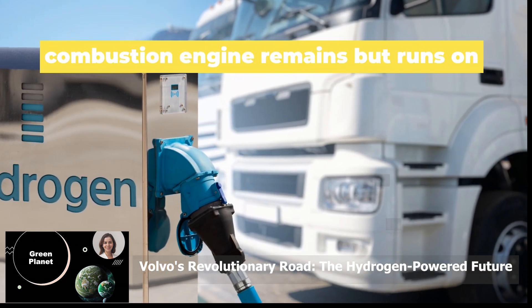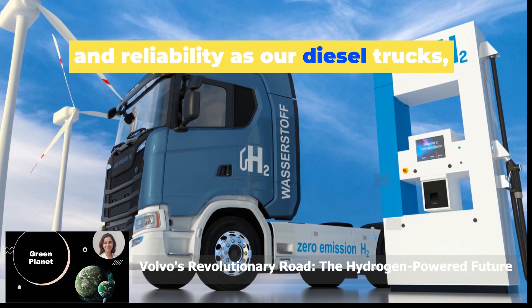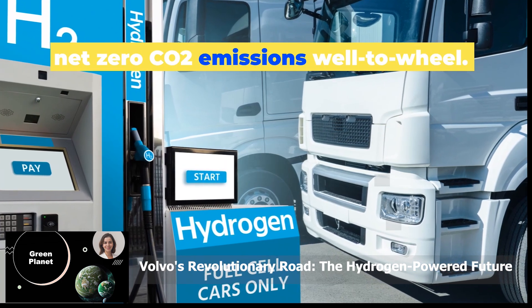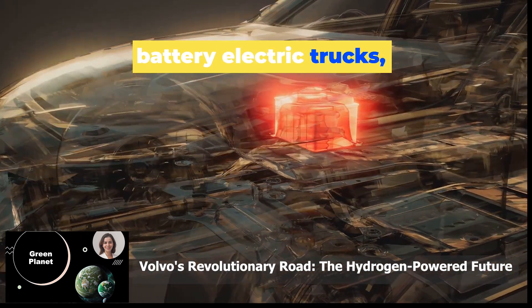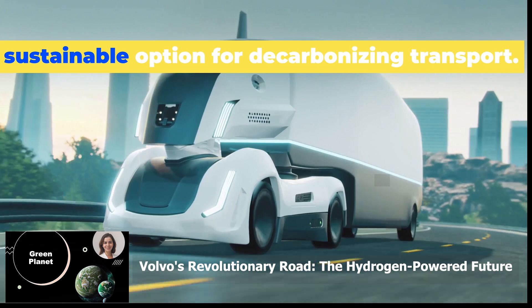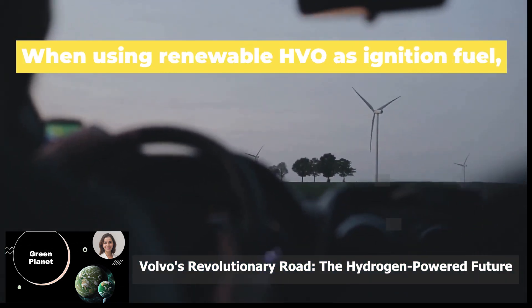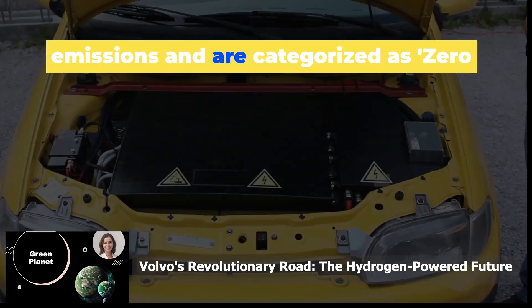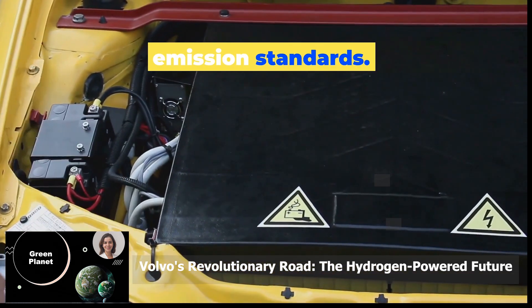Trucks where the traditional internal combustion engine remains but runs on hydrogen will have the same performance and reliability as our diesel trucks, but with the added benefit of potentially net zero CO2 emissions well to wheel. They will be a valuable complement to our battery electric trucks, which have been on the market for several years. When using renewable HVO as ignition fuel, these trucks can achieve net zero CO2 emissions and are categorised as zero-emission vehicles under new EUCO2 emission standards.